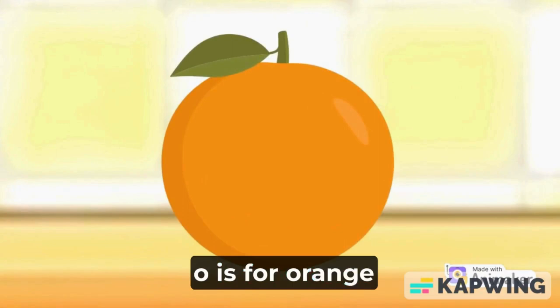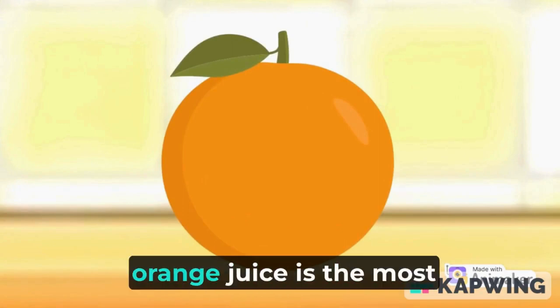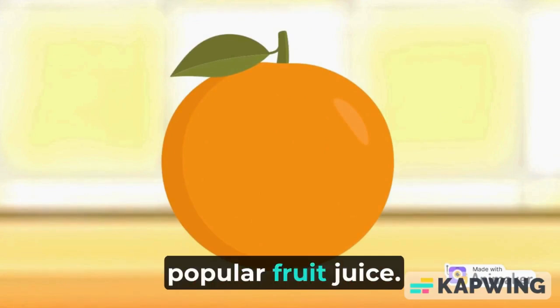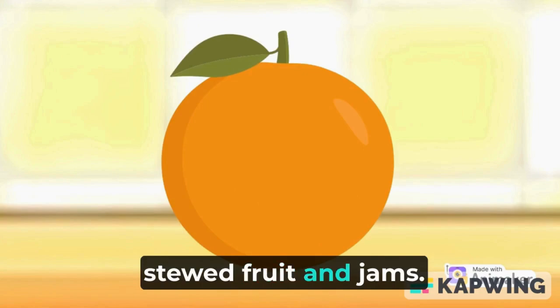O is for orange. Oranges are the largest citrus fruit in the world. Orange juice is the most popular fruit juice. Oranges are also used to make stewed fruit and jams.